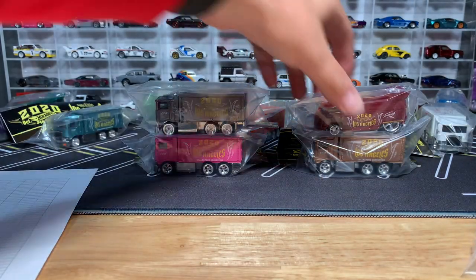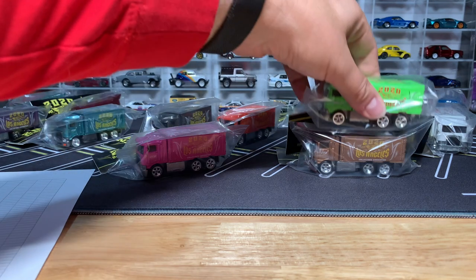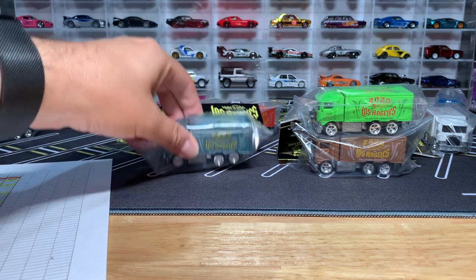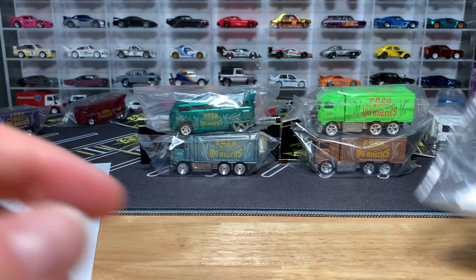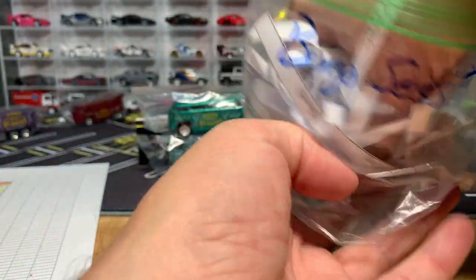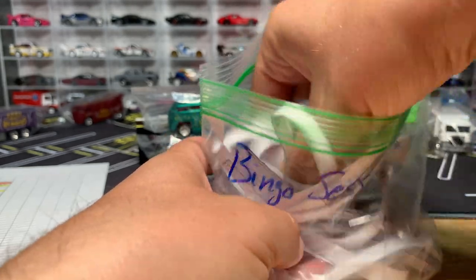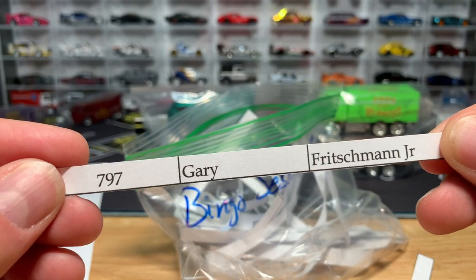Game two: one winner. Those winners get the gold truck, the lime truck, the teal truck, and the metallic green T1 bus. Only one winner. Let's get all these mixed in. And that winner is Gary Frischman Jr. — you have won game two.